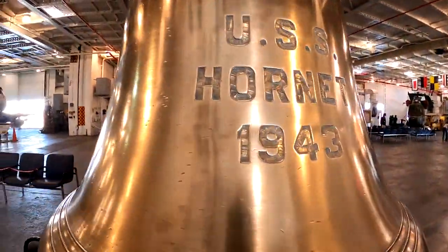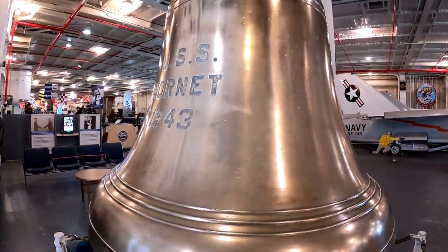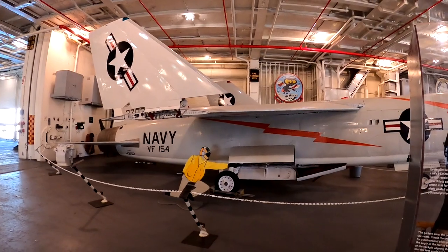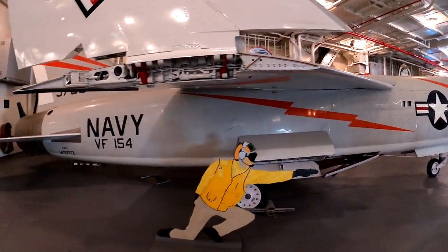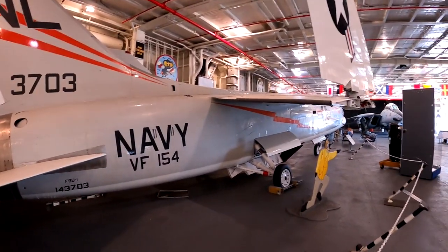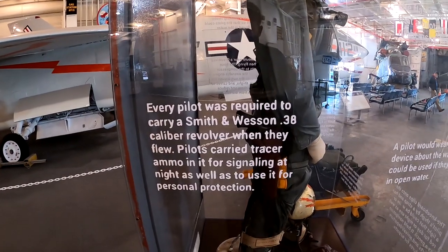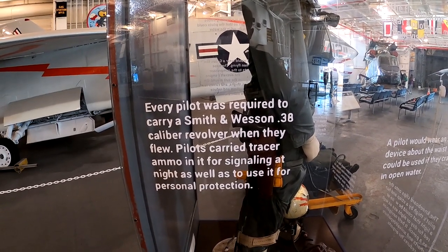Check out this bell right when you walk in — solid brass. That sounds awesome. So this is what you see right when you walk in: these amazing jets with foldable wings so you can fit more on them. As I recall, this plane was the first plane to hit supersonic speed. I did a little research last night. Every pilot was required to carry a Smith and Wesson .38 caliber revolver when they flew. Pilots carried tracer ammo in it for signaling at night as well.